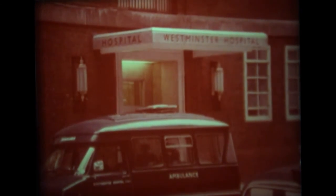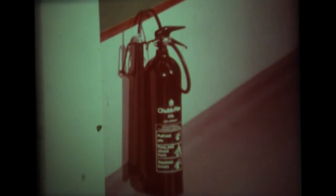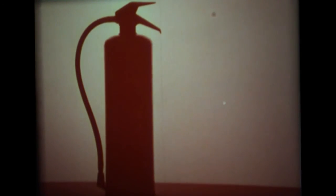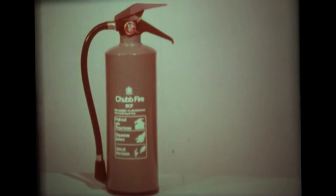In hospitals too, first aid fire protection to cover the risks involved is absolutely essential — as here at Westminster, especially in those areas where electrical equipment is in use. Being colour-coded, the different extinguishers are easily identified. In general, water extinguishers are recognisable by their red containers; those which contain foam are cream; powder extinguishers are blue; CO2 extinguishers are black; and usually green containers for vaporising liquids such as BCF.